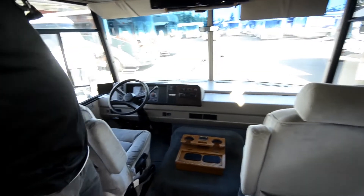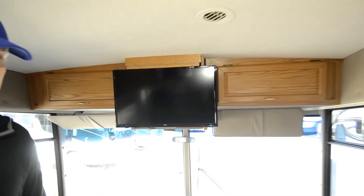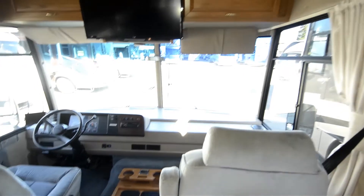It's got the 4-speed overdrive transmission. Here's your wireless backup camera. Upgraded flat screen TV. Got the swivel driver and passenger seats — his and hers. Ready to go camping, ready to go play.